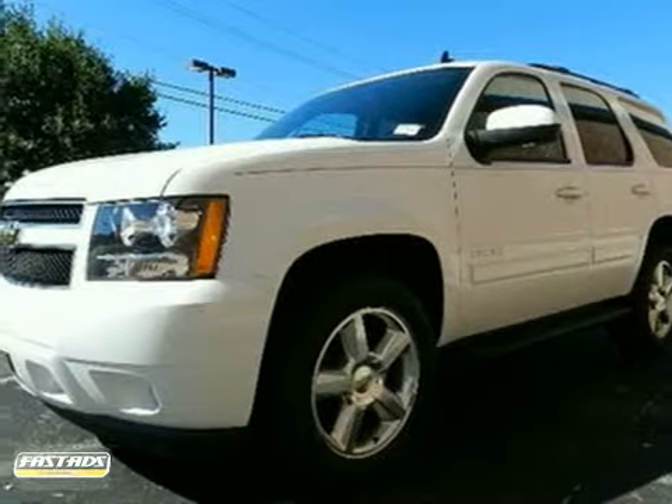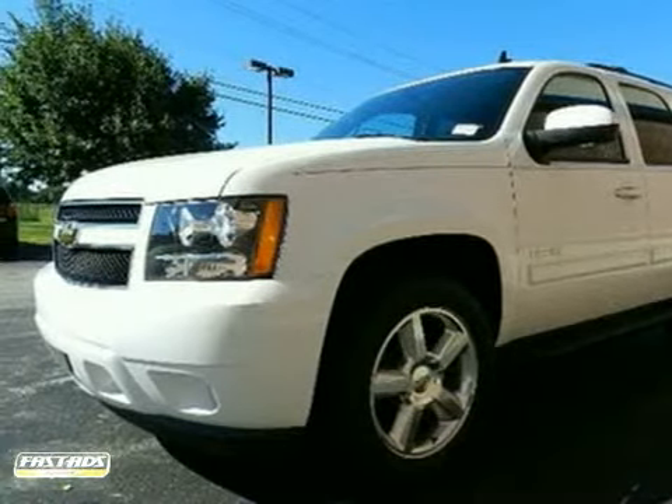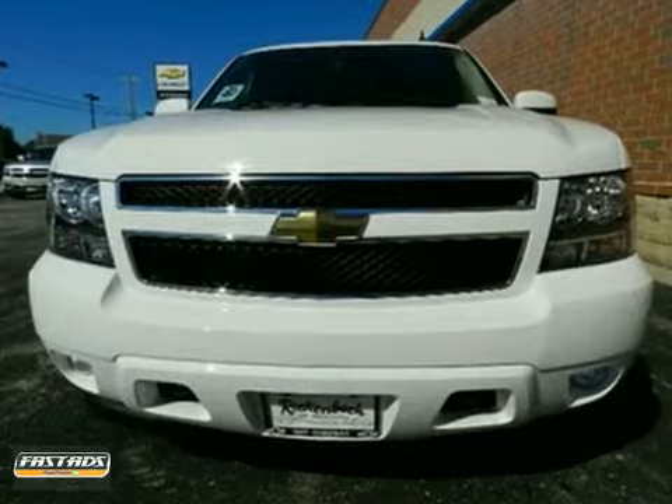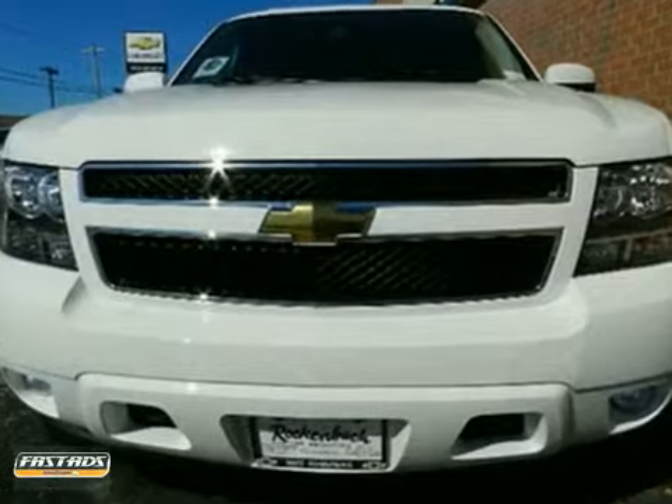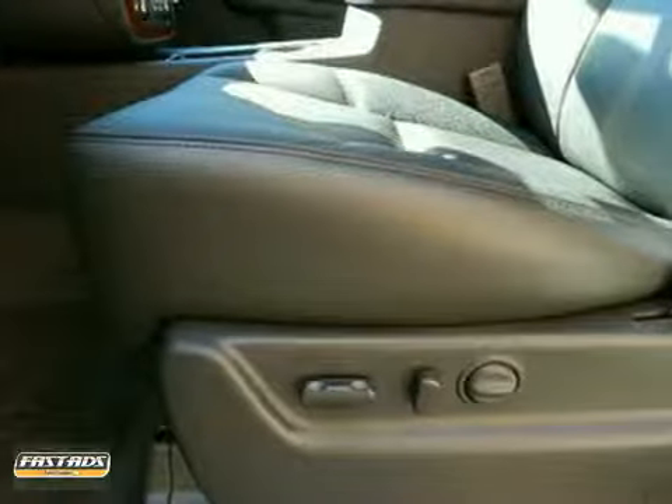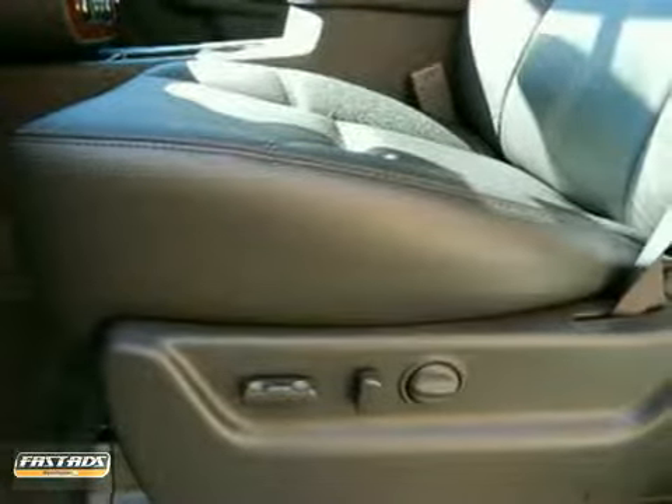It's a 2011 Chevrolet Tahoe. Always a pioneer in innovation, Chevrolet packs this SUV with standard state-of-the-art features, including Bluetooth wireless, OnStar telecommunications, and a USB connection.